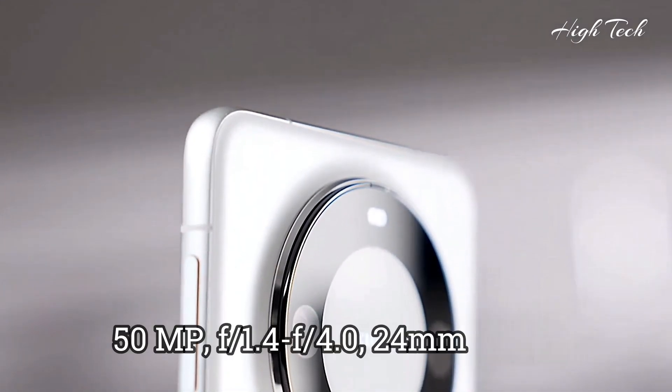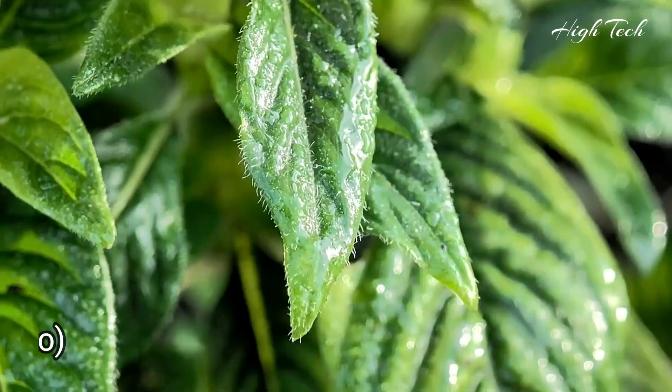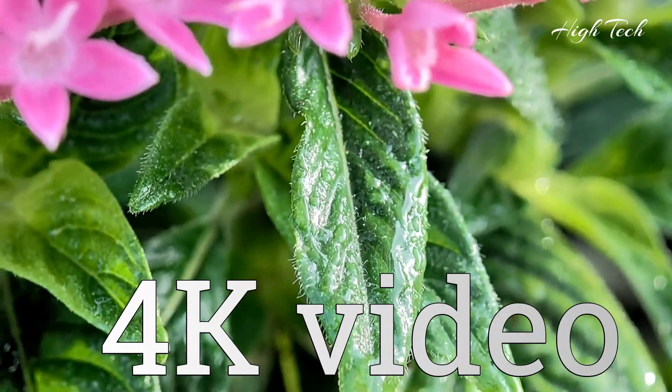Main camera: 50MP, with a 12MP and a 48MP lens. Supports 4K video recording.